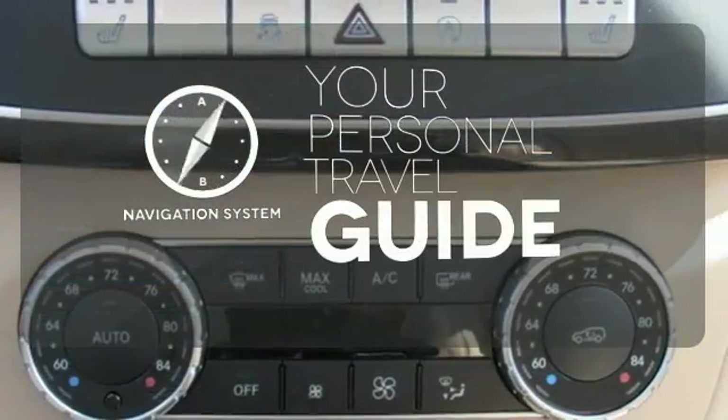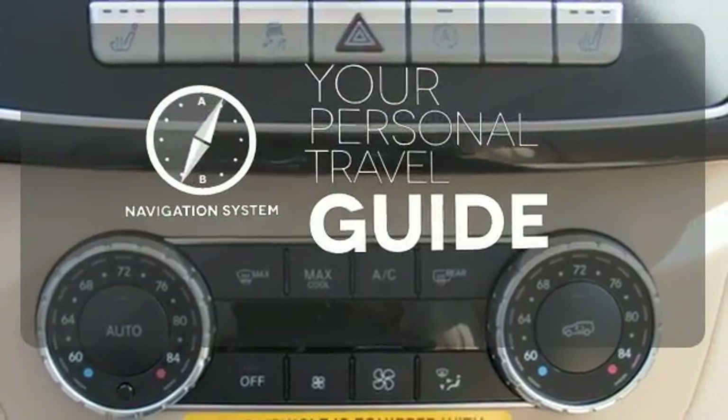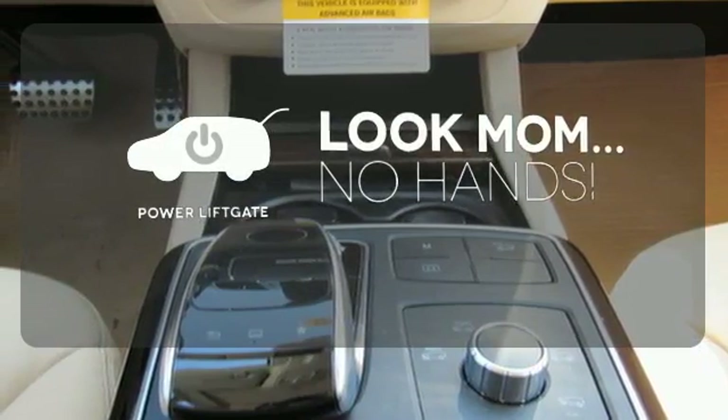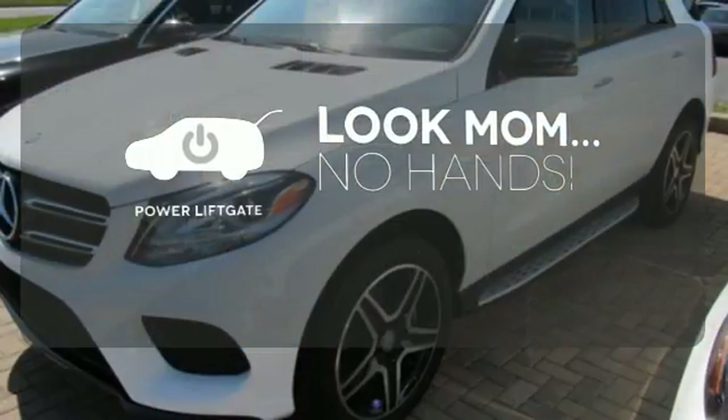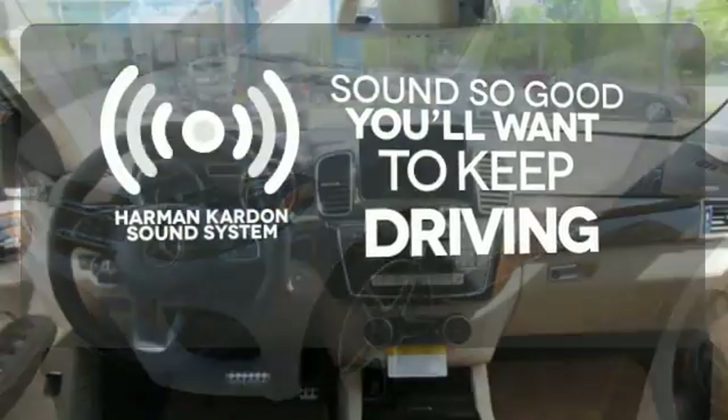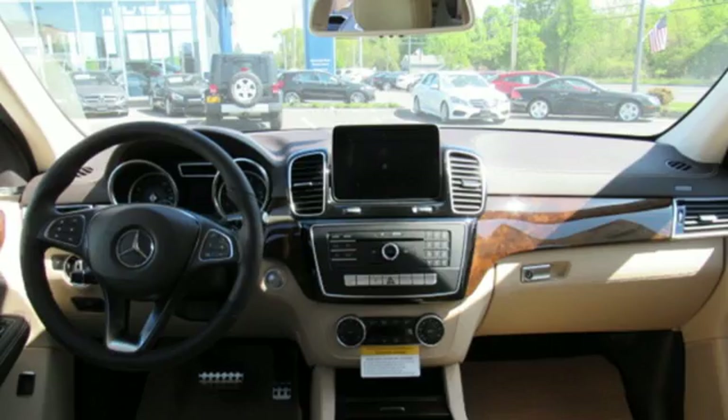It comes with a navigation system to easily guide you to your destination. Enjoy the hands-off ease of rear-door operation with the power liftgate. You might drive just to listen to the Harman Kardon sound system — make the drive one you wish would never end.